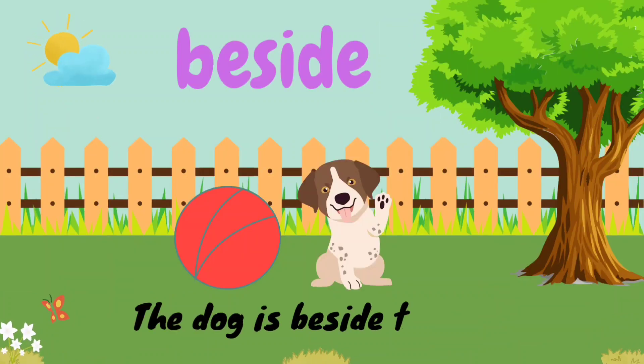B-E-S-I-D-E. Beside. The dog is beside the ball.